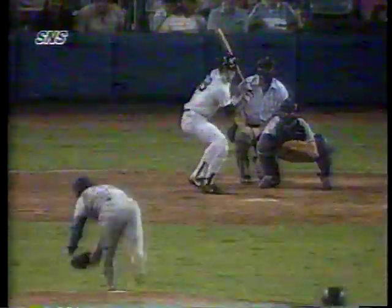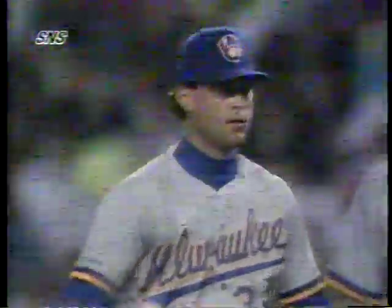Ted Higuera took the loss for the Brewers, falling to 6-5 in the 4-3 Mariners victory. In a bit of news, the Milwaukee Brewers earlier on Sunday placed relief pitcher Chuck Krim on the 15-day disabled list with a torn muscle under his left ribcage. Krim suffered the injury in Saturday's game against the Seattle Mariners and was forced to leave in the fifth inning after getting hurt while throwing a pitch.